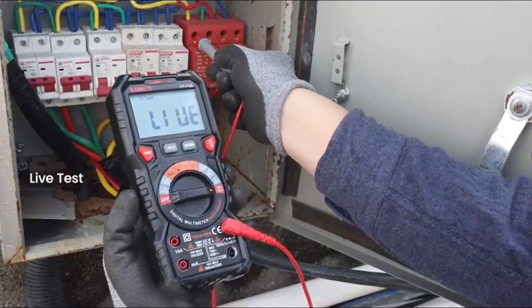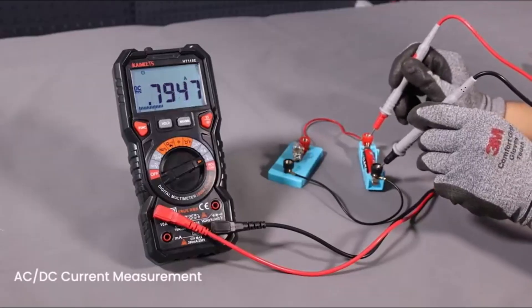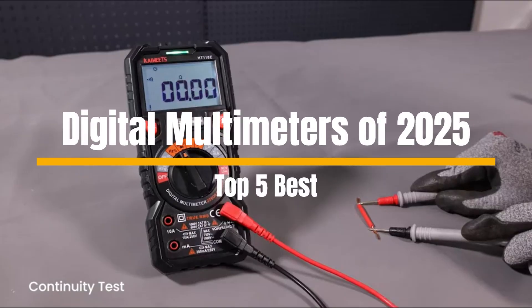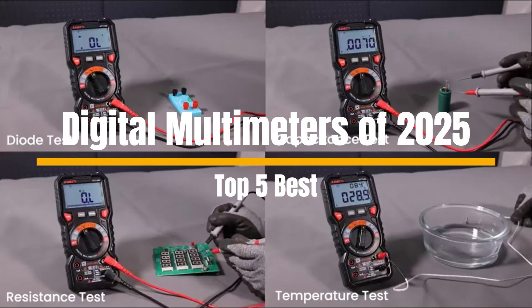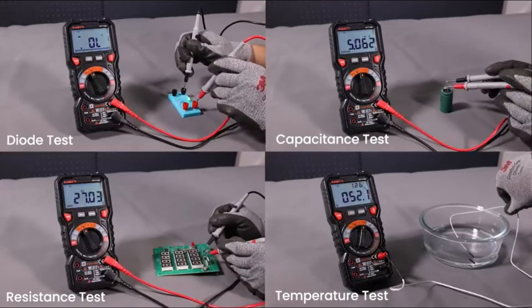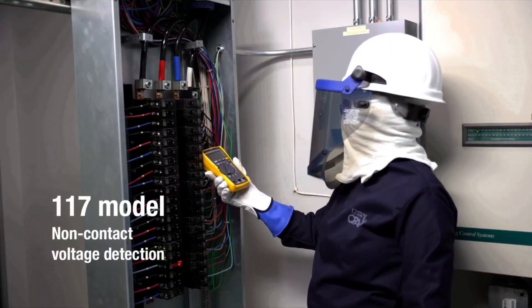Looking for a multimeter that's fast, accurate, and built to last? You're in the right place. Today, we're checking out the top five best digital multimeters of 2025, packed with smart features like auto-ranging, true RMS accuracy, and non-contact voltage detection.